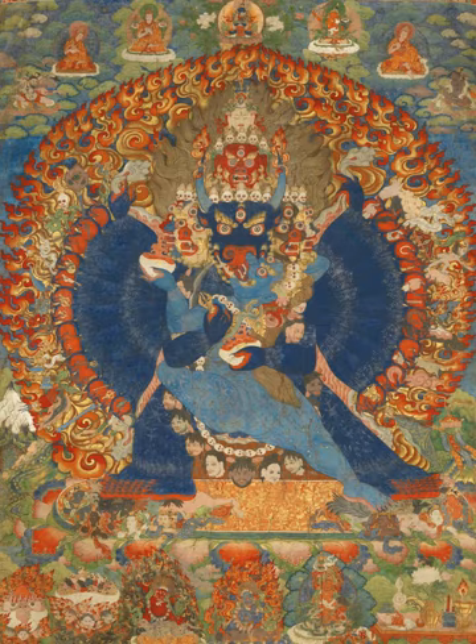Tibetan art exemplifies the nirmanakaya, the physical body of Buddha, and also the qualities of the Buddha, perhaps in the form of a deity. Art objects, therefore, must follow rules specified in the Buddhist scriptures regarding proportions, shape, color, stance, hand positions, and attributes in order to personify correctly the Buddha or deities.